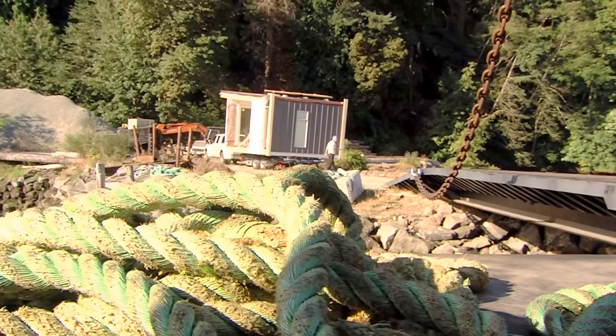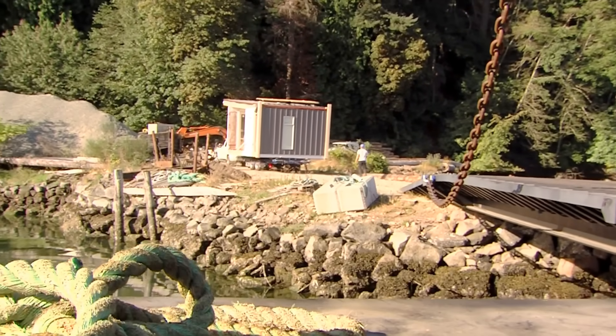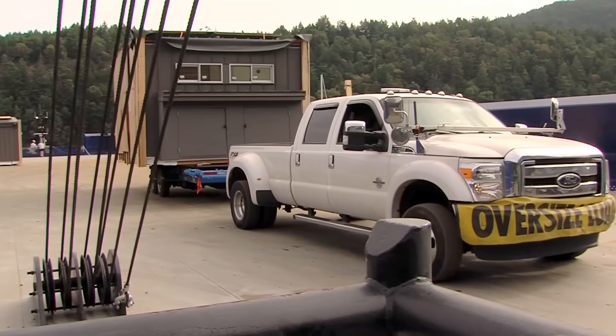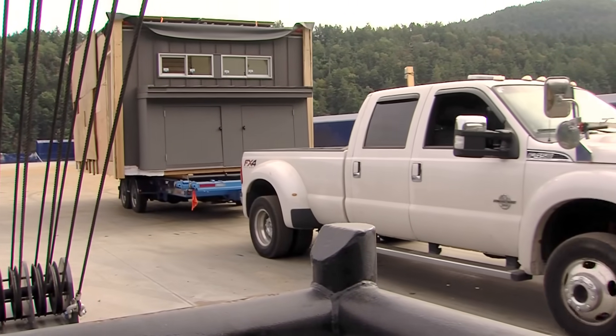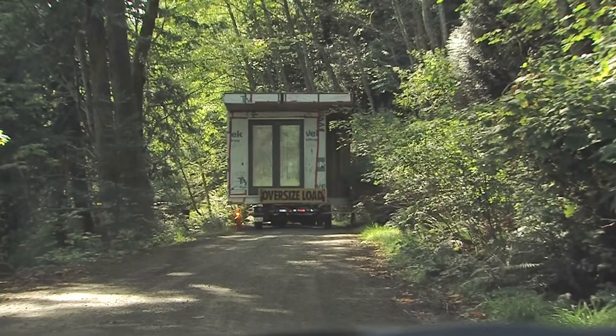The barge dock location wasn't really much of a dock — it was a jetty of rocks — and we were able to put the barge ramp down onto that and offload, then proceeded to truck each one of these modules up the hill to the build site.